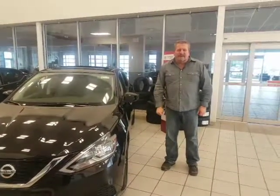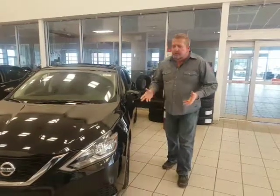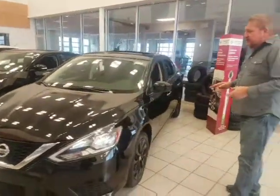Good morning, Natalie. It's Rodney here from LA Nissan. Just like I promised you, I was going to do a personal video just for you on the 2018 Nissan Sentra Midnight Edition.